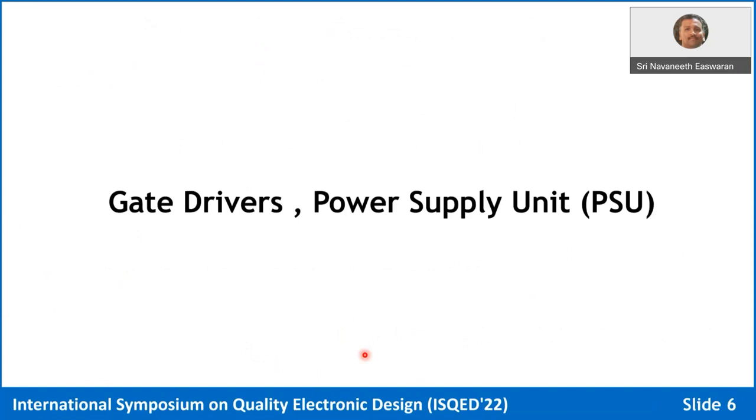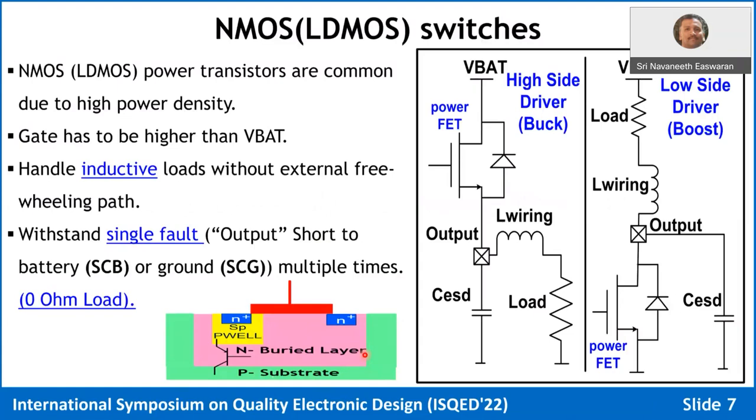Let's talk about the gate driver and power supply. LDMOS is typically used as the power FET because of its power density — it can handle a large VDS on a smaller area. That's why LDMOS is always the preferred choice for power FETs in the industry. Aluminum nitride transistors are coming for high-voltage applications like 400 volts, but for silicon 40-volt integrated circuits, it's still LDMOS.